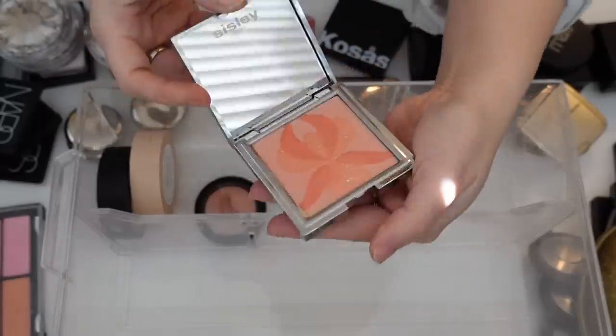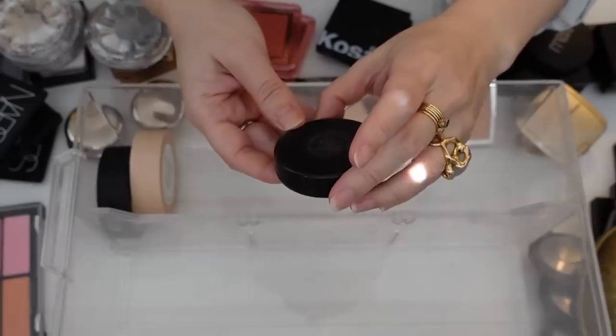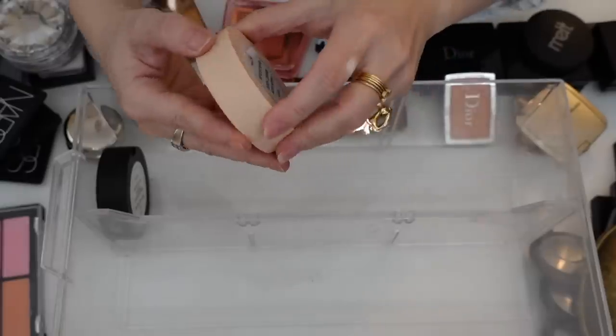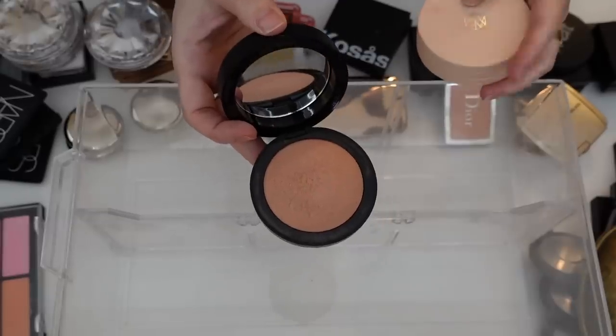My Sisley Orchid blush that I love — will not be getting rid of that. I will declutter this MAC Extra Dimension blush in Fairly Precious — it's gorgeous but I never ever reach for it or even think of it. And then I will be holding on to these two M Cosmetics blushes: Magic Hour and Faded Clementine.